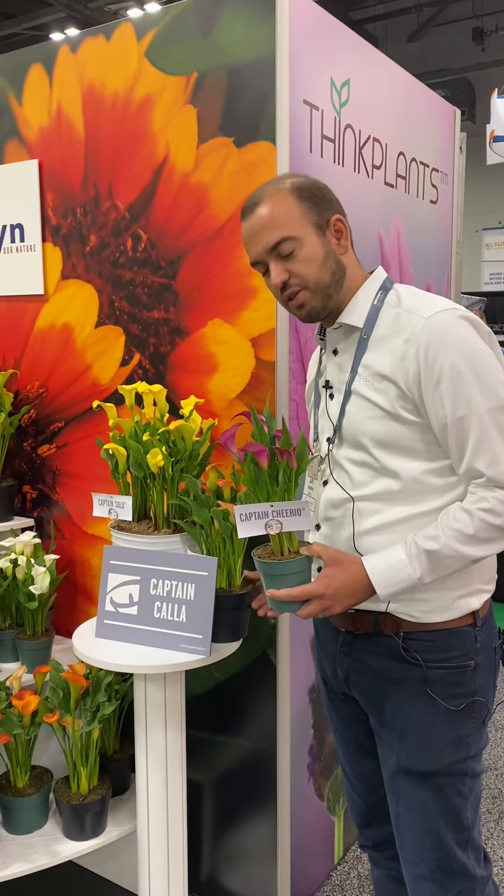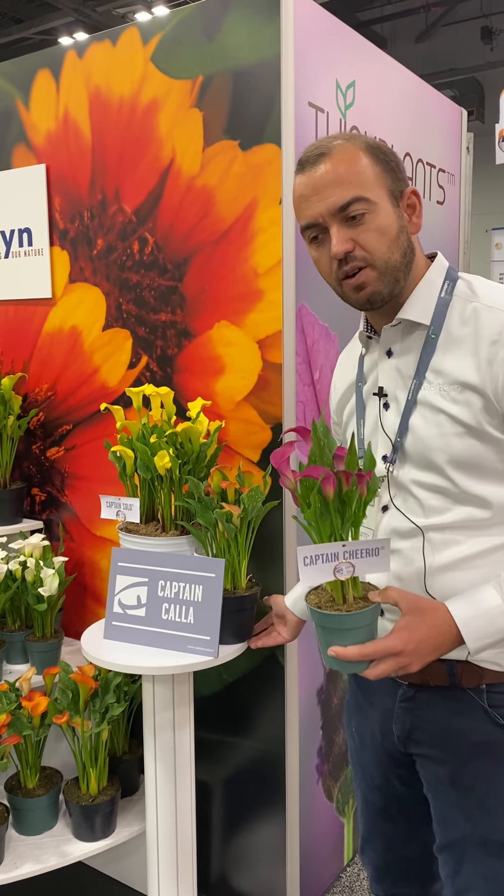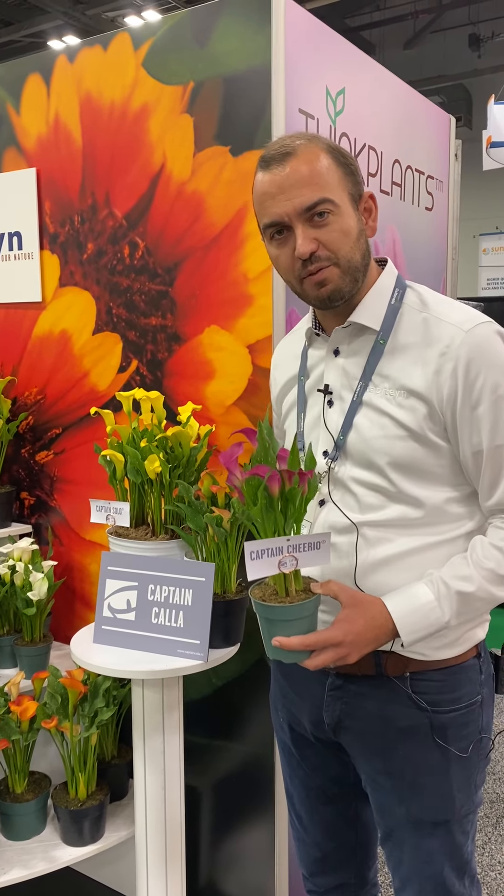For more information, please find the website ThinkPlants.com or Capitain.nl. Thank you very much.